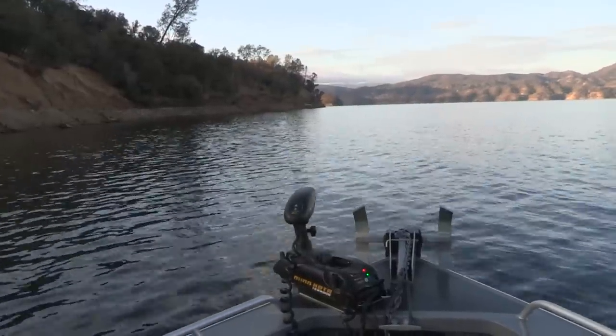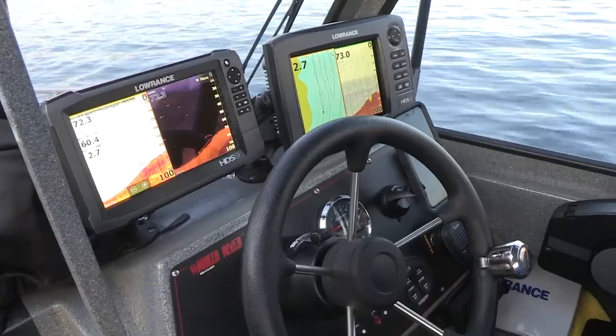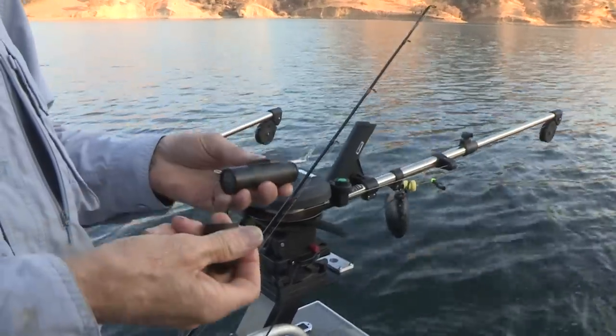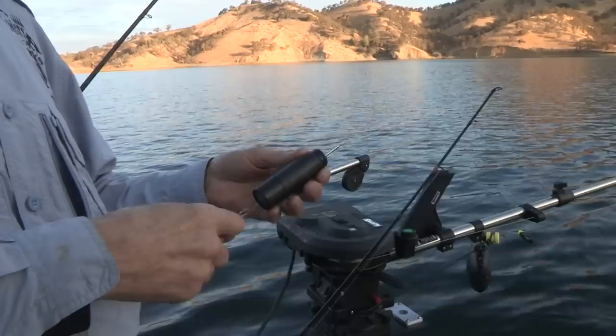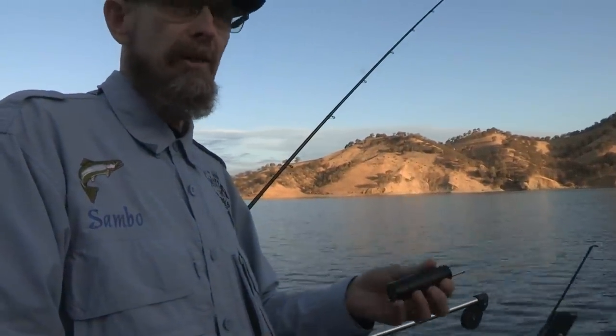We're going to troll right along here, staying in 90 to 100 feet of water. I've seen a few fish at about 20 to 30 feet. Running the Go Fish — I love this thing. It's been really good and it is a huge attractor. Having the Go Fish on one downrigger, it just outdoes them all. Both kokanee and trout love this thing.